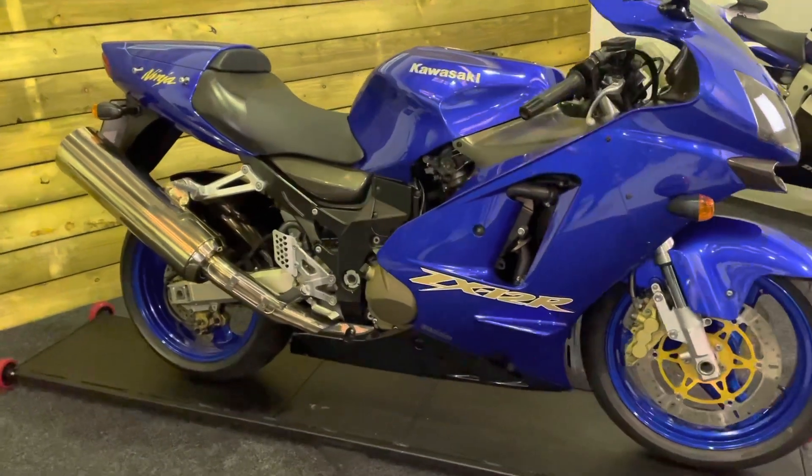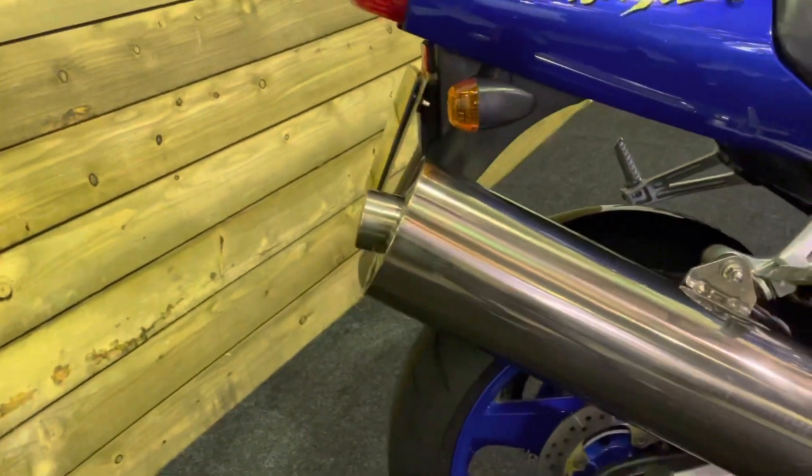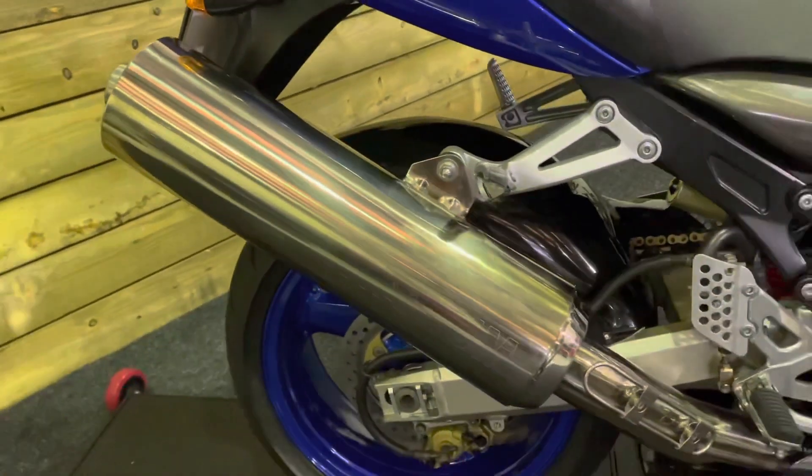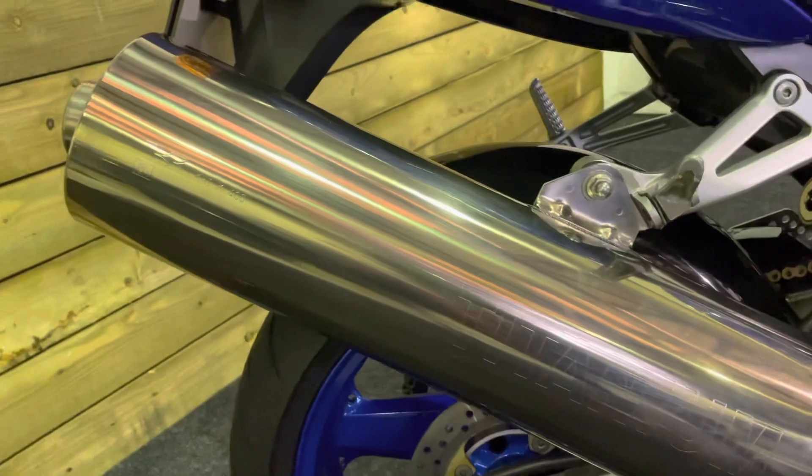This bike is in outstanding condition and it is standard, which is lovely. You don't see many bikes of this era with standard exhausts on for a start. And this one has the original embossed with titanium, which you can just about make out there.